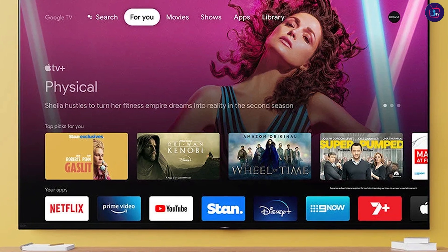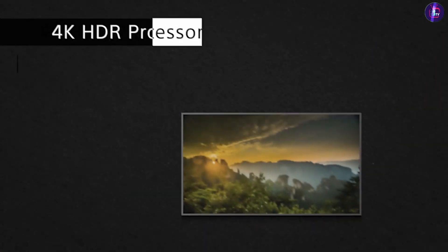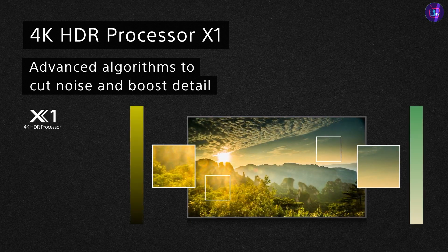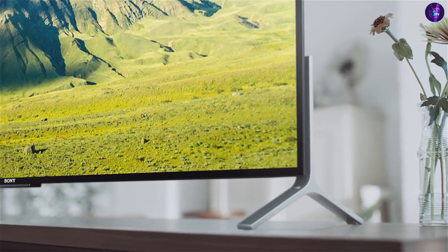Ultimately, the choice between the two TVs will depend on your budget and your specific needs and preferences. We hope this video has helped you make an informed decision about which TV to buy. Thank you for watching!